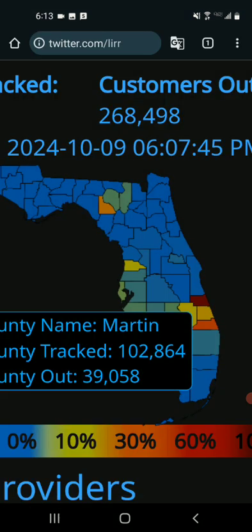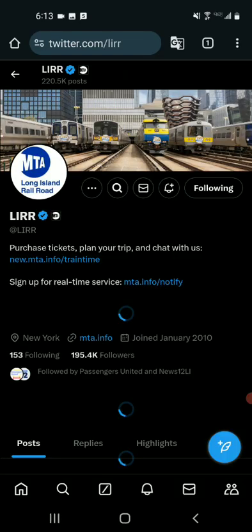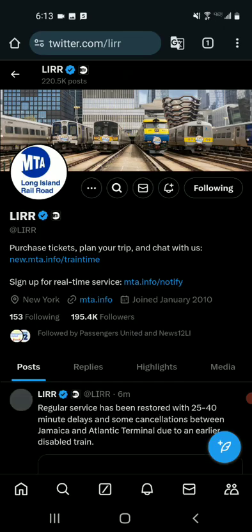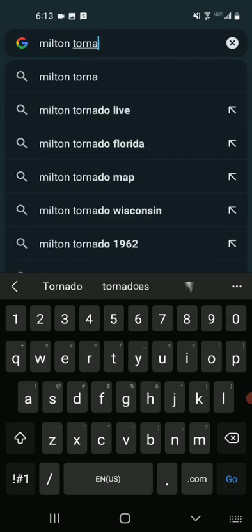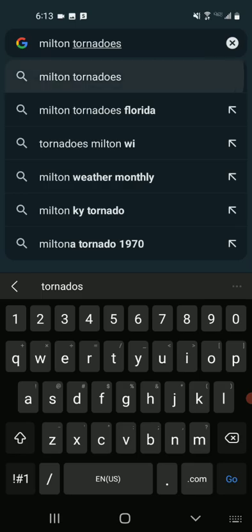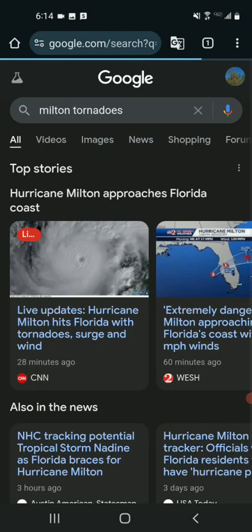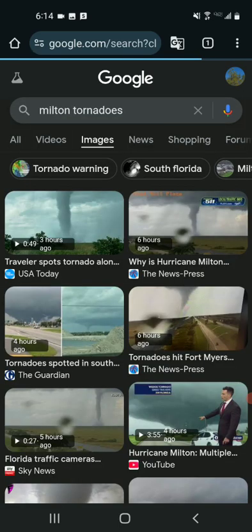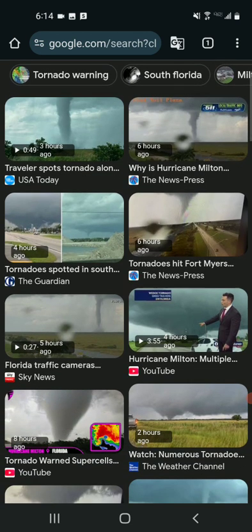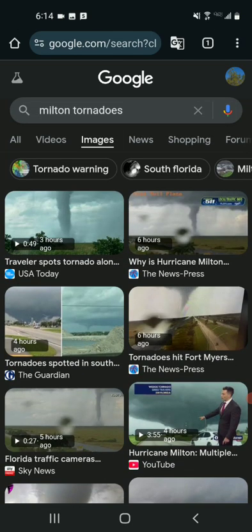Let me do a quick search on Milton tornadoes to show you what's been going on. Looking at some images here — there's one right here, look at that wedge tornado. So there are some big tornadoes that have been spawned by this storm, which is very unusual to see.